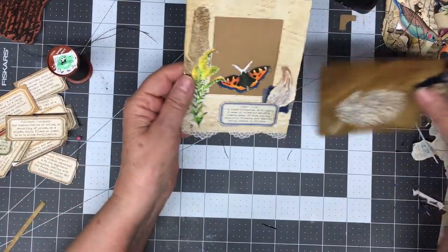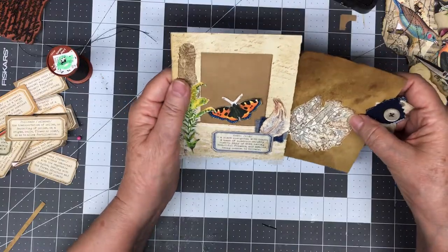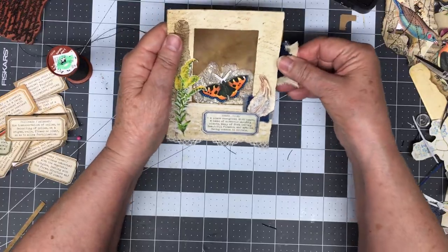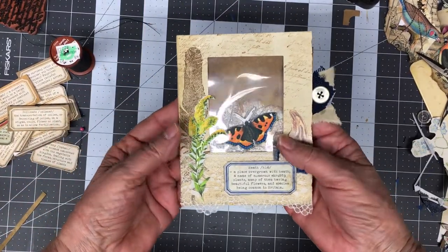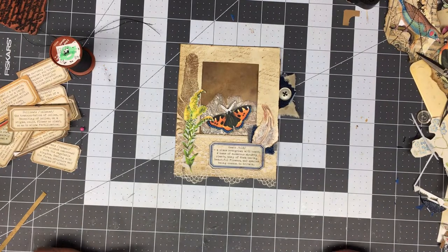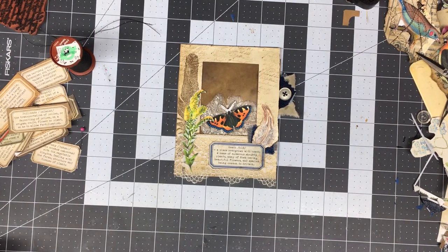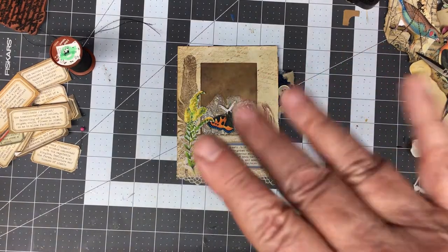Simple journaling card. Specimen. Pocket. There you go. I think I got a bit of a glare, but I think it turned out pretty cute. Okie dokie. Hope you come back to check out my next videos and see what I've got up my sleeve. Y'all have a wonderful day. This is Barbie, signing off. Bye-bye.